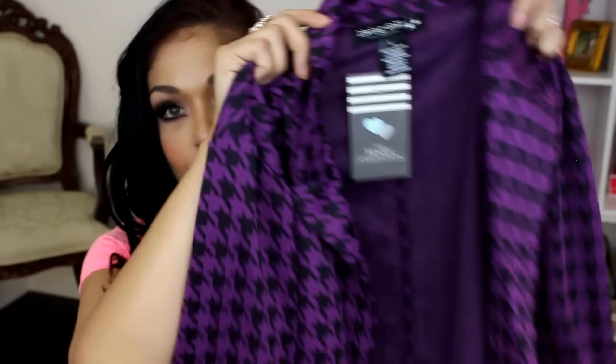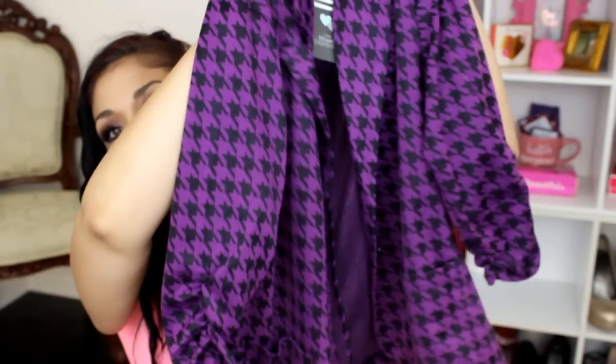The last clothing item is this houndstooth purple blazer. Look at the ruching on the sleeves — I love blazers. When I saw her shop, this is one of the first things that caught my eye. She has a very interesting, unique style of clothes that I love — it's so fresh. You definitely have to check out her shop. I'll link it below. Check her out on social media and let her know I sent you.